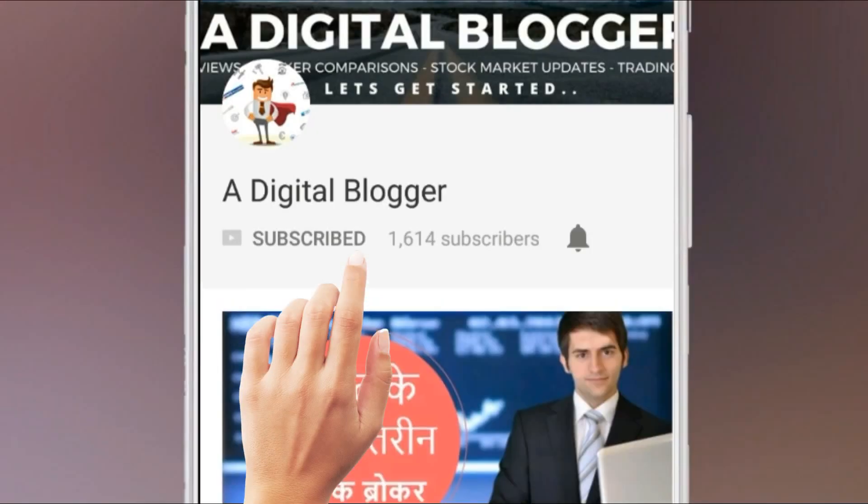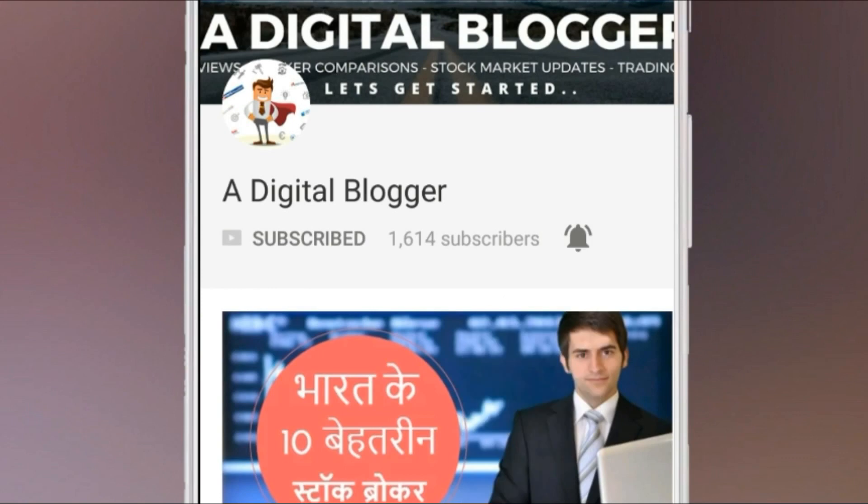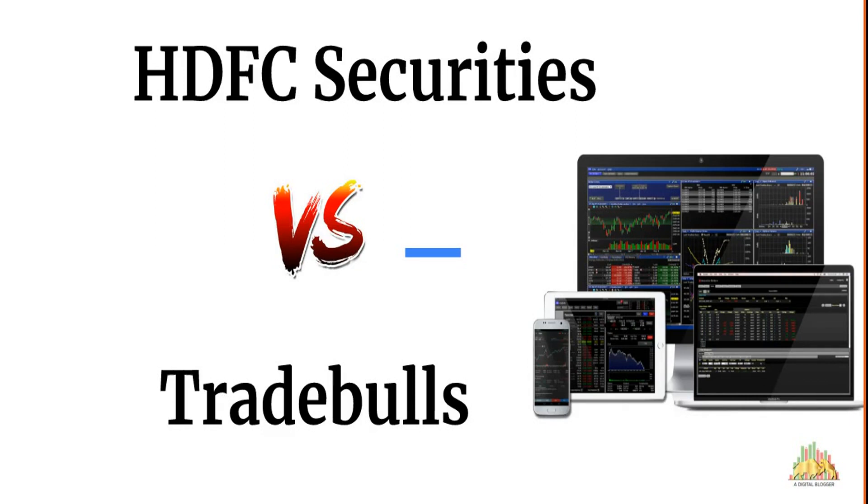Click on the subscribe button and remember to press the bell icon for regular notifications from our Digital Blogger. Hello friends, welcome to our Digital Blogger. Today we're going to compare HDFC Securities with Trade Bulls, two full-service stock brokers.